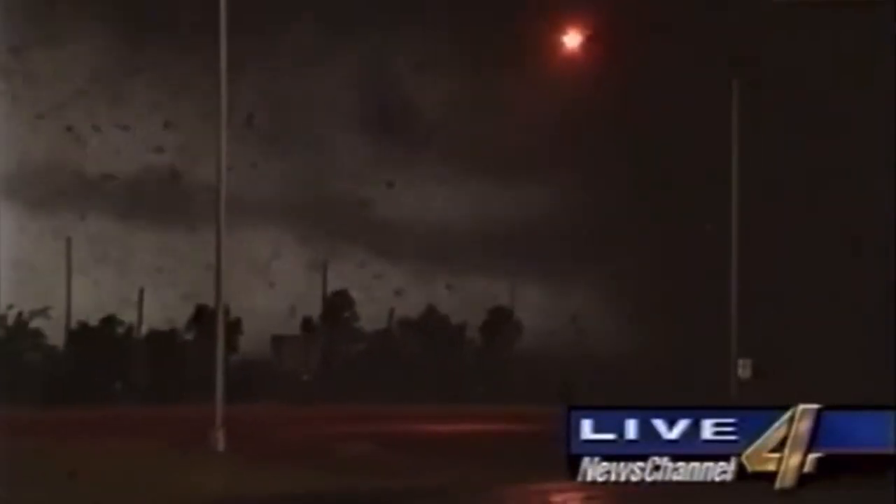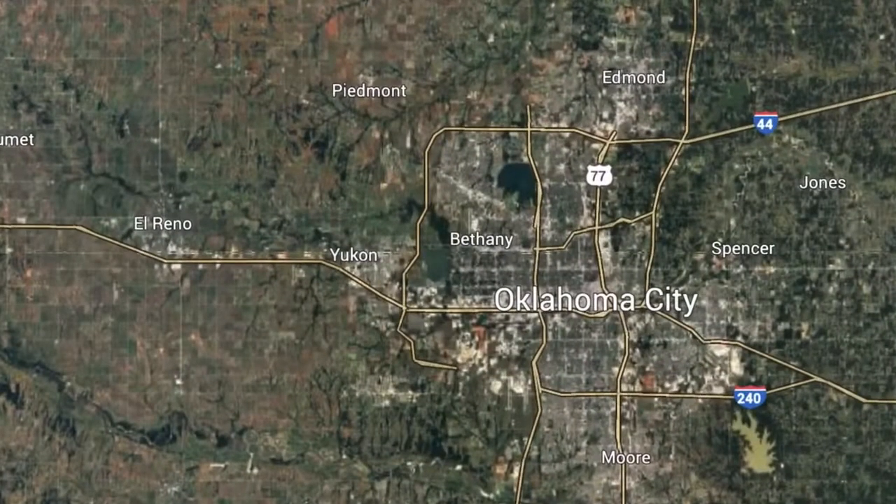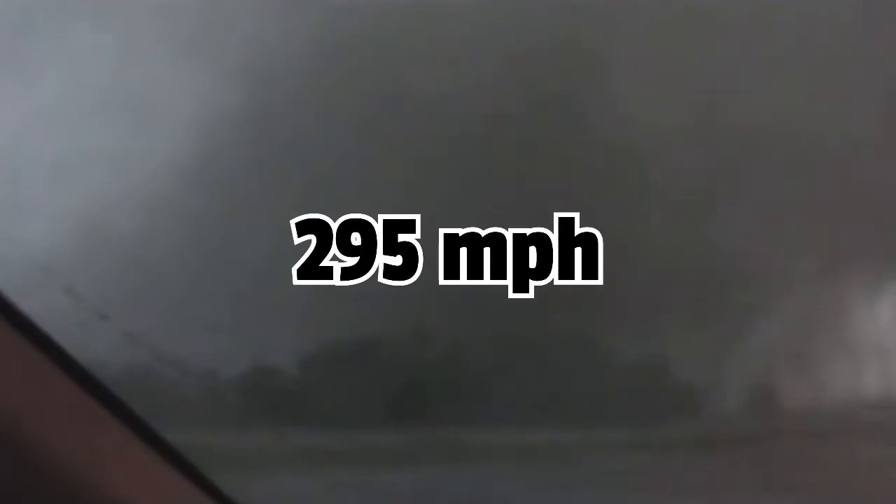Before we completely leave the topic of high wind speeds, an honorable mention is the 2011 Piedmont-El Reno EF5. Of all places, it happened in the same area, and wind speeds from this tornado were also around 300 miles per hour, just like Moore and El Reno.